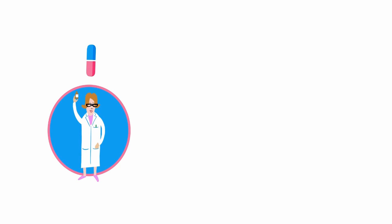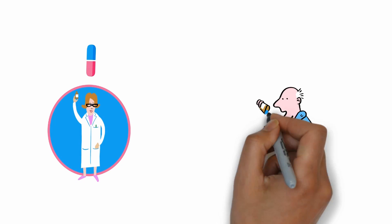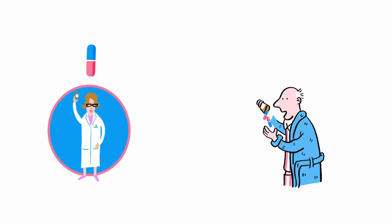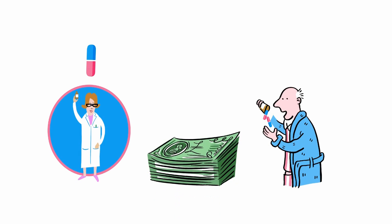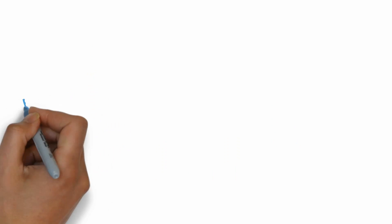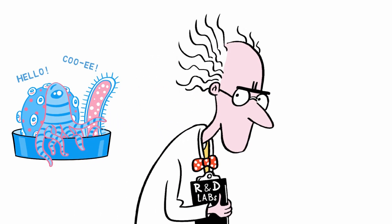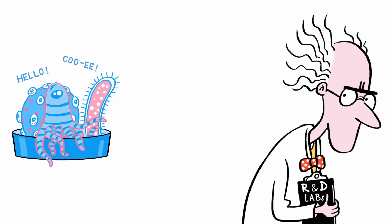One of the benefits of repurposing is that it is faster to get a repurposed drug from idea to patient use than traditional drug discovery processes. Also, drug repurposing is often the only economical solution for rare diseases. Some diseases are so rare that there is no feasible way for a company to get a fair return on investment, so companies avoid those diseases.